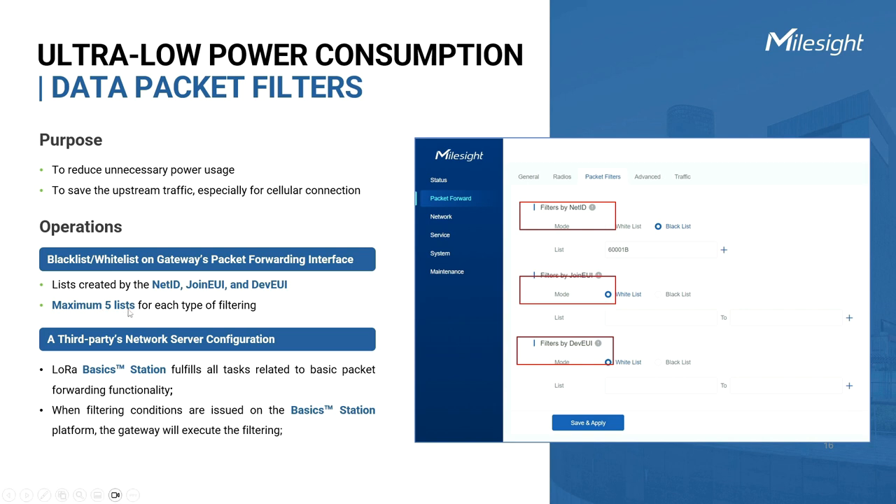Another option is configuration on a third-party network server. Currently, we support Basic Station, a popular and reliable choice for a network server. When filtering conditions are set on the network server platform, the SG50 gateway will adhere to these conditions and perform the necessary filtering accordingly.